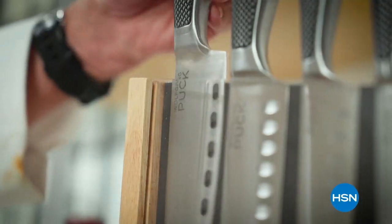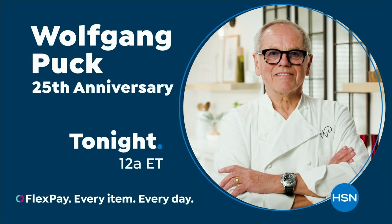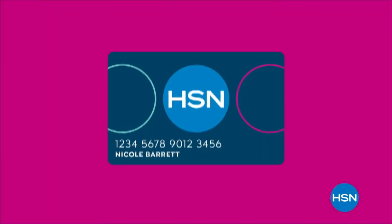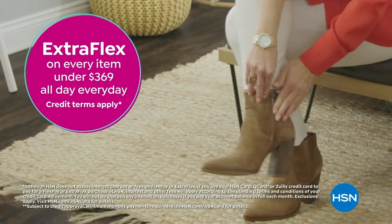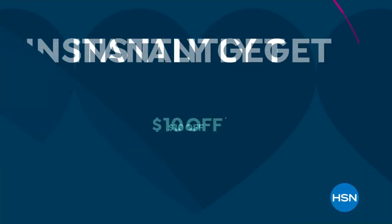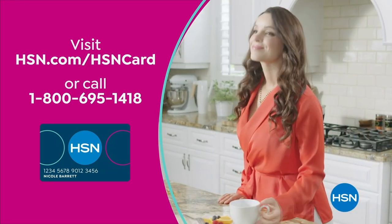For over 25 years at HSN, I have been able to pursue my passion. My cookware has helped many HSN customers improve their cooking style. Join Chef Wolfgang Puck tonight at midnight. It's customer appreciation month — for the entire month of April, we're showing love to our HSN card VIPs with exclusive perks like VIP Tuesdays, extra flex on every item under $369, and VIP financing. Apply now and instantly get $10 off when approved at hsn.com/hsncard.